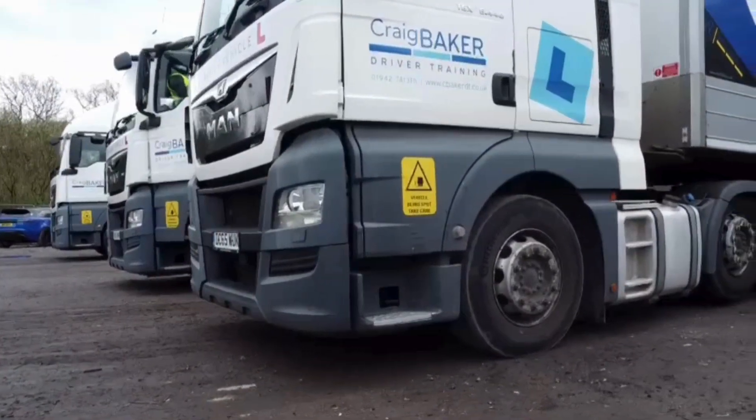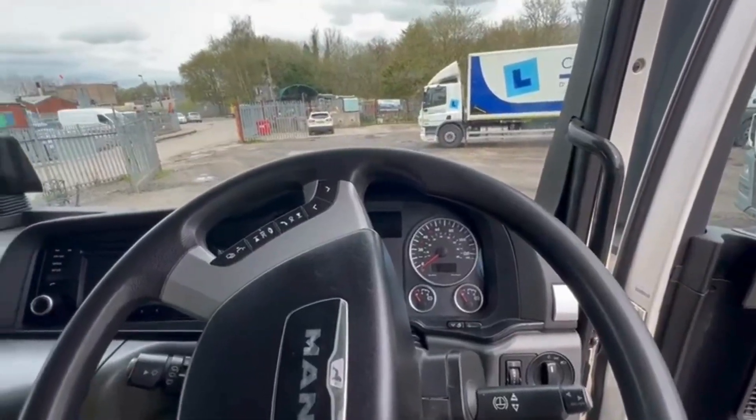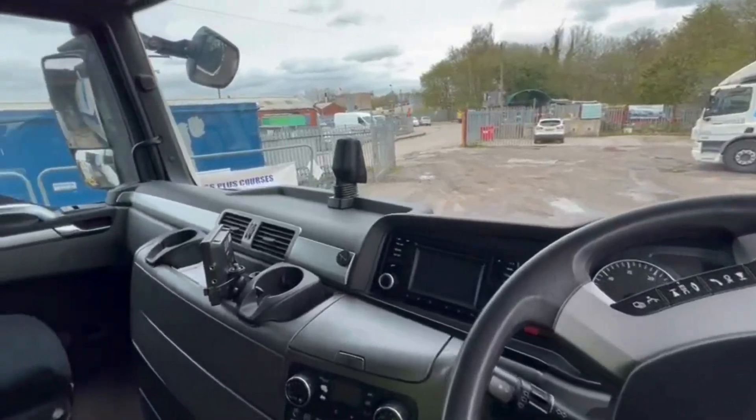First, I complete a walk around with my first lesson to check we're all set for the day and ready to go. Everything looks good, so let's get started.